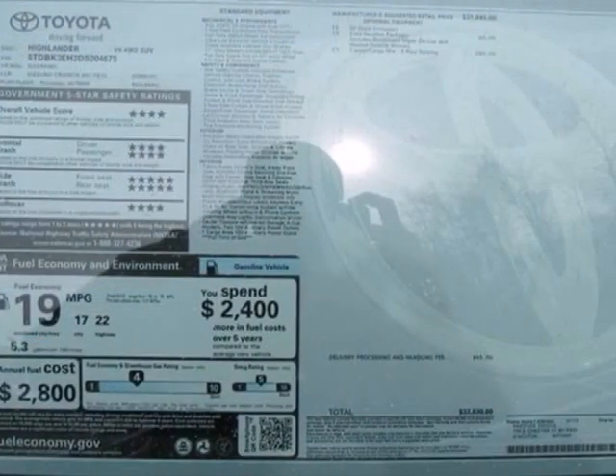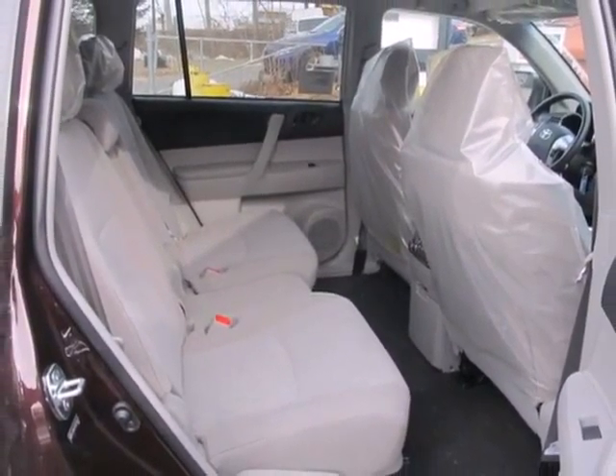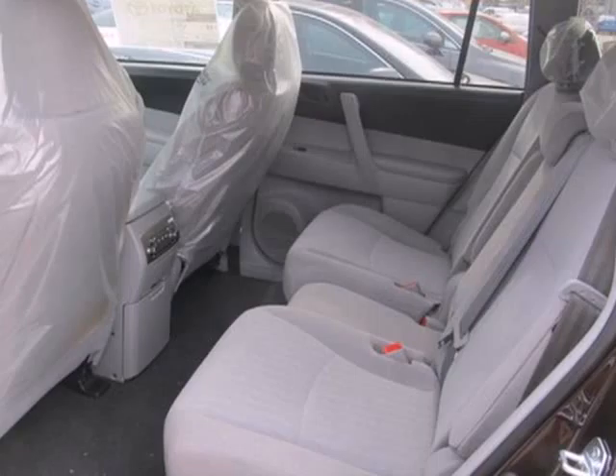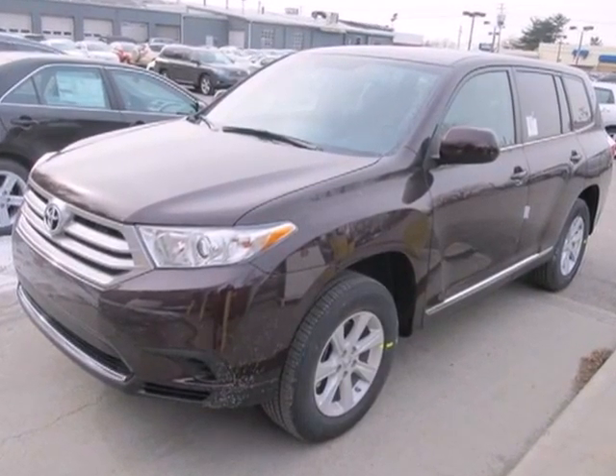It's nicely equipped with alloy wheels and the convenience of remote keyless entry and cruise control. Enjoy all the room this 2013 Highlander has to offer and bring your family in for a test drive today.